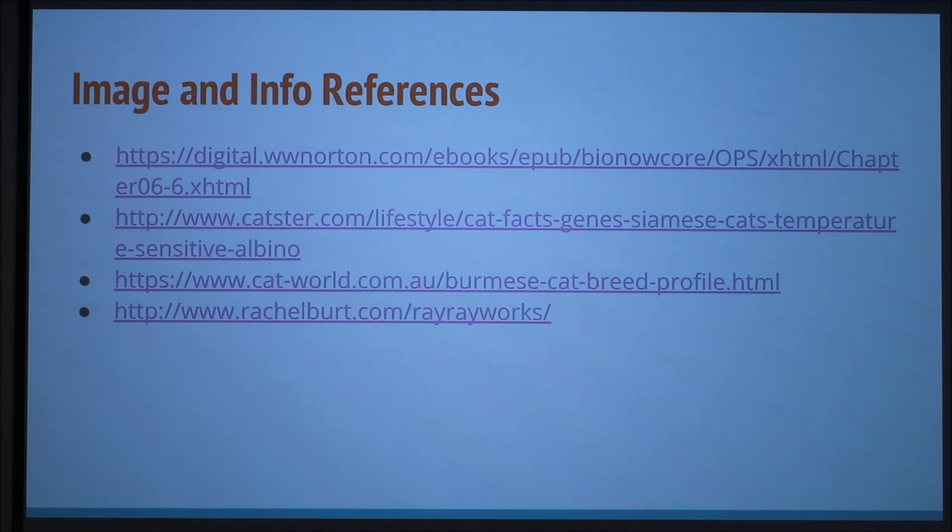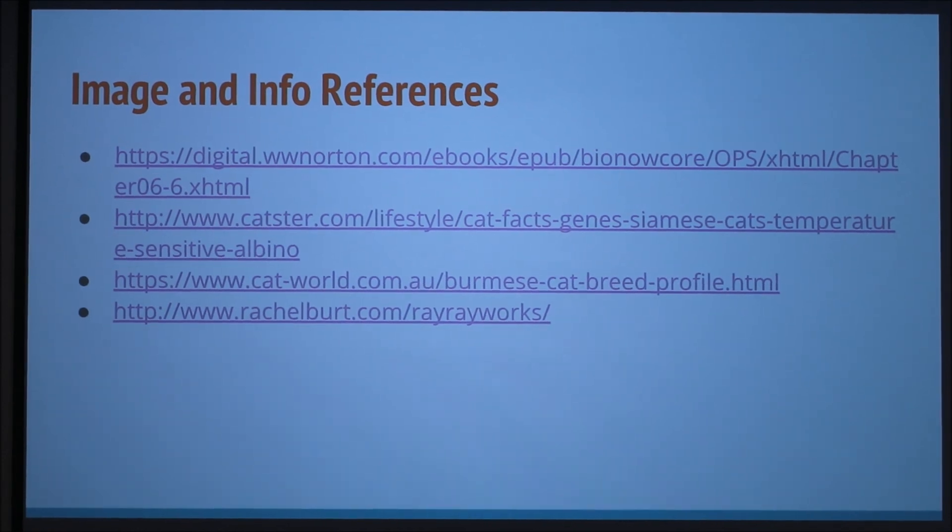I've had people tell me that if you raise kittens outside where it's cooler versus another litter raised inside, there's a very noticeable difference. So our theme here is enzymes — we're talking about enzymes.